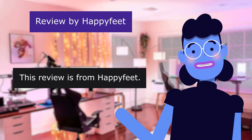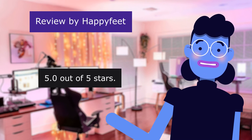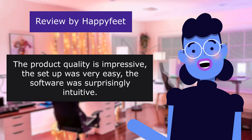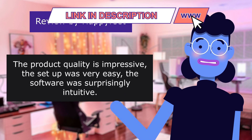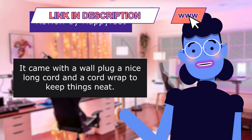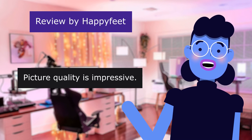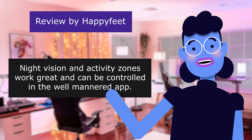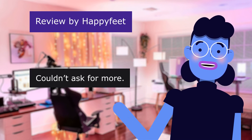This review is from Hapifeet: 'Great product,' 5.0 out of 5 stars. The product quality is impressive. The setup was very easy. The software was surprisingly intuitive. It came with a wall plug, a nice long cord, and a cord wrap to keep things neat. Picture quality is impressive. Night vision and activity zones work great and can be controlled in the well-designed app. Couldn't ask for more.